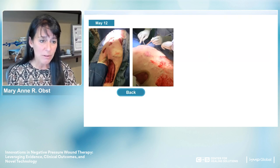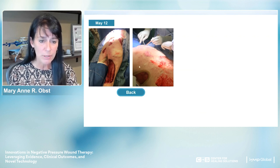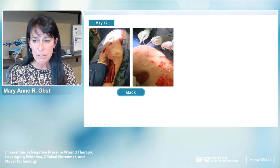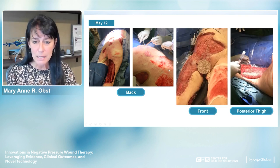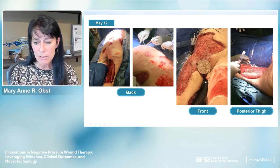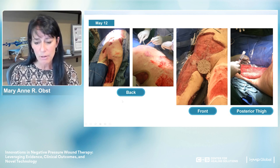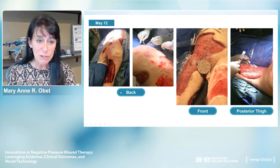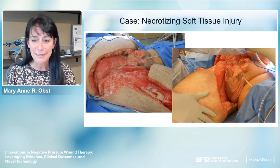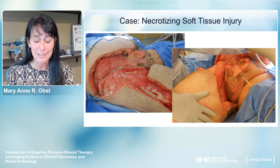By May 12th, we got this gentleman to the operating room for skin grafting: started him prone, grafted his back, then did his front with different mesh levels—tighter and wider mesh—and also used a cell spray over the top of the graft. He walked out of the hospital not long after, which was remarkable for what he went through.